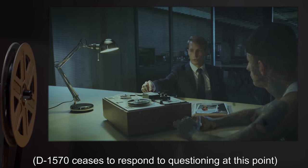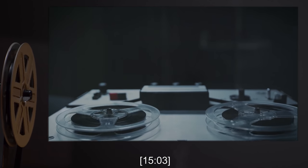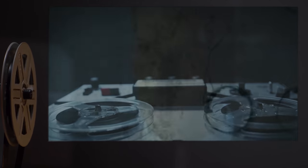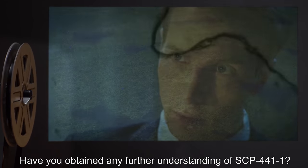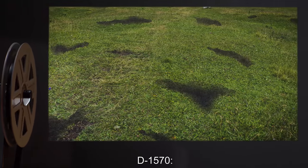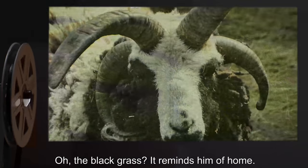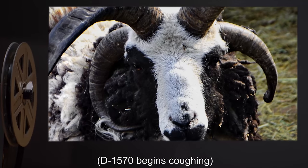D-1570 ceases to respond to questioning at this point. Interviewer: Have you obtained any further understanding of SCP-441-1? D-1570: Oh, the black grass? It reminds him of home. D-1570 begins coughing.